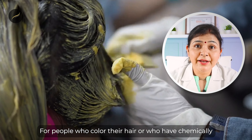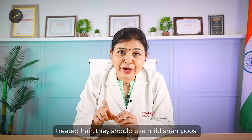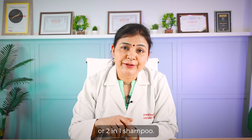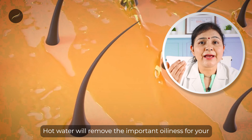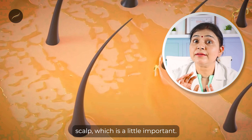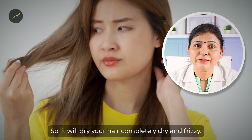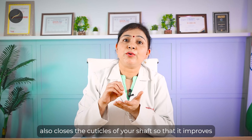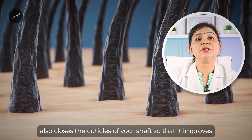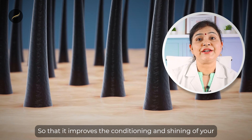For people who color their hair or have chemically treated hair, they should use mild shampoos or two-in-one shampoos. Also, see if you are using hot water or cold water. Hot water will remove some oiliness from your scalp, leaving hair a little dry and frizzy. Cold water is better because it closes the pores and cuticles of your shaft, which improves conditioning and shininess of your hair strands.